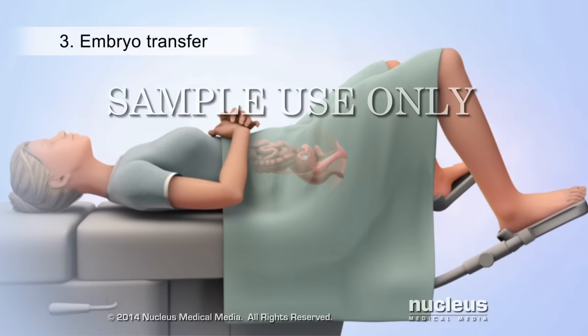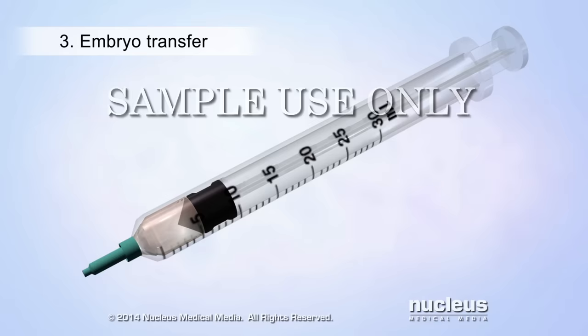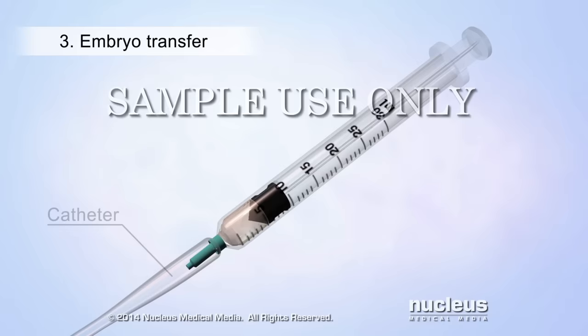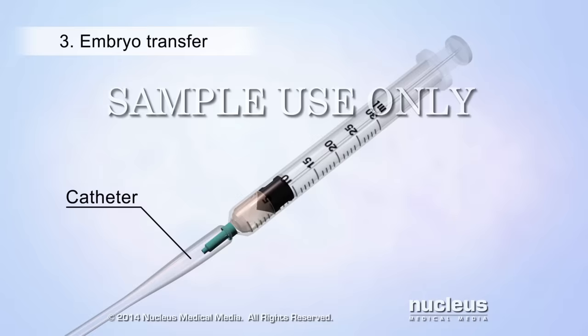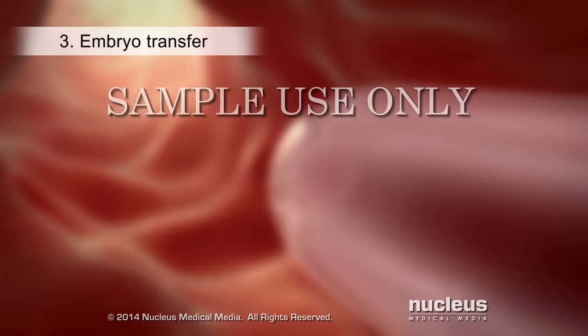The third part of in vitro fertilization is called embryo transfer, which is done three to five days after fertilization. During embryo transfer, a tool called a speculum will be inserted into the woman's vagina so that the doctor can see her cervix. A syringe will be loaded with fluid containing one or more of the hatched embryos, then attached to a long, thin tube called a catheter. The doctor will insert the catheter into the vagina, through the cervix, and into the uterus.